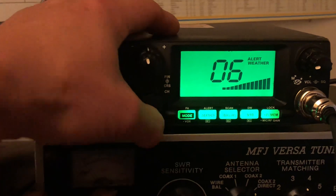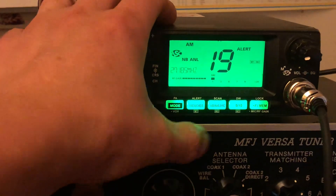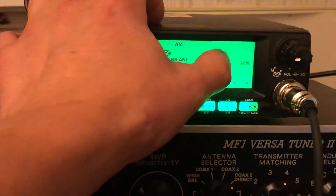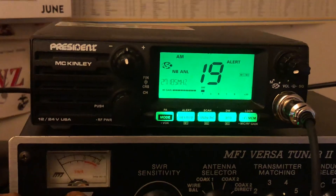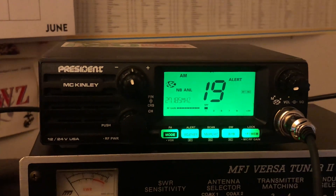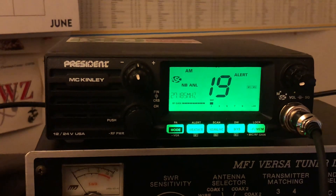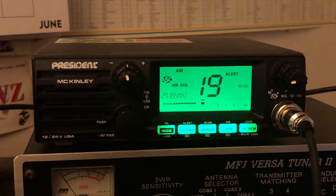How do you get into the alert function? Let me go back to CB — I have it in that function already. I think it's a long press on the weather button here. Yeah, that shut it off — as you can see, it disappeared. And if I long press it again, the alert function will go back on. This is Mike Cricket 113, talking about weather band capabilities on your CB radio and how important it is. Tell me what you think in the comments. Mike Cricket 113, we're gone.